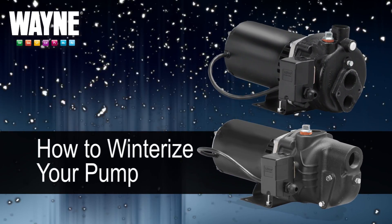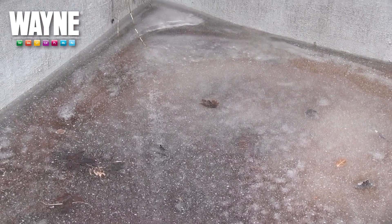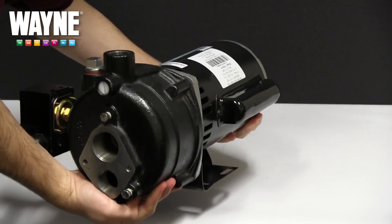To protect your pump, it must be properly winterized before the water inside freezes. The method of winterizing is the same across all Wayne Permanent Install Pumps, including the SWS and the CWS series pumps.